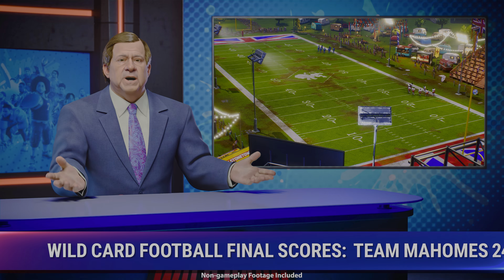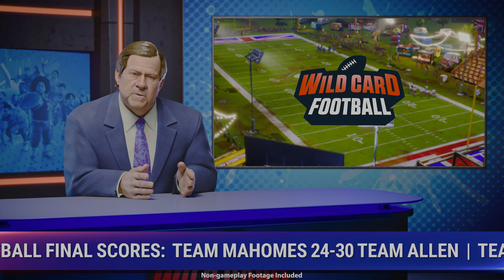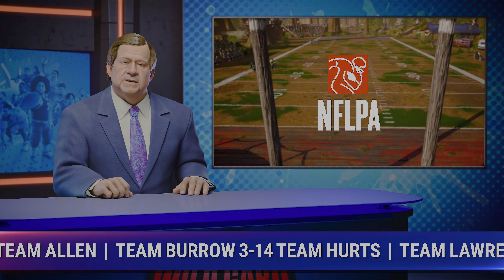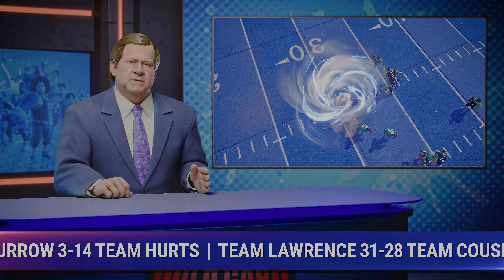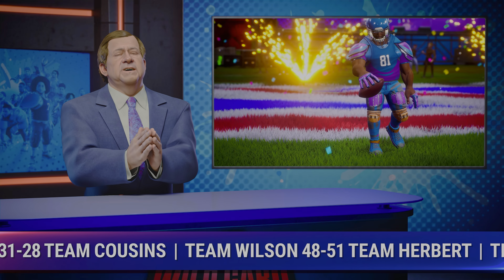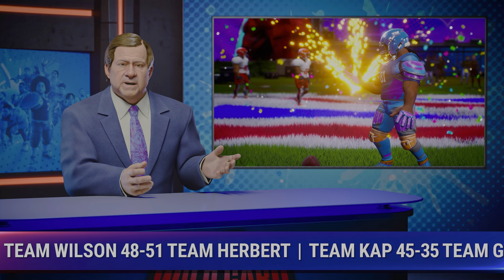Hey, sports fans. What a day in the world of wild card football. I'm Chris Berman, and let's get to it with the fastest highlights in sports. Twisters, stonewalls, bumper thumpers, UFOs, oh my — and this was just the tip of the action today.